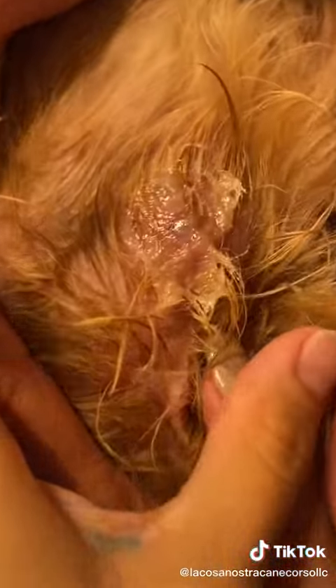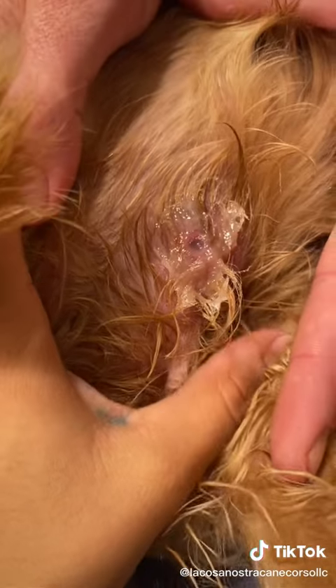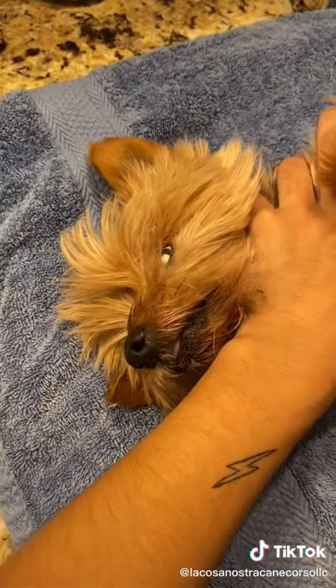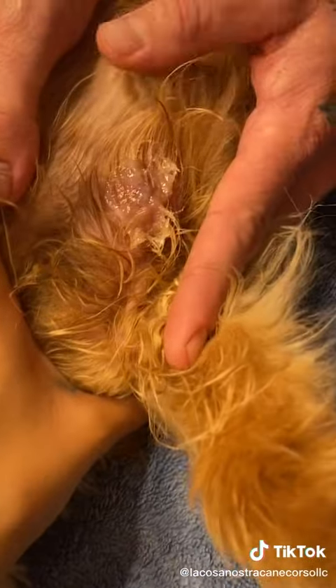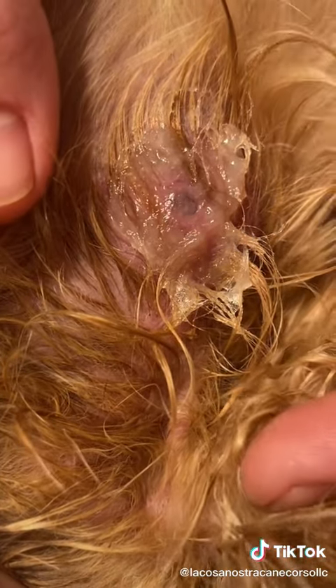Look, look, he's starting to come out. Hold Rocco. I'm going to get the tweezers right now. Now the waiting time — I have to wait until it comes out.